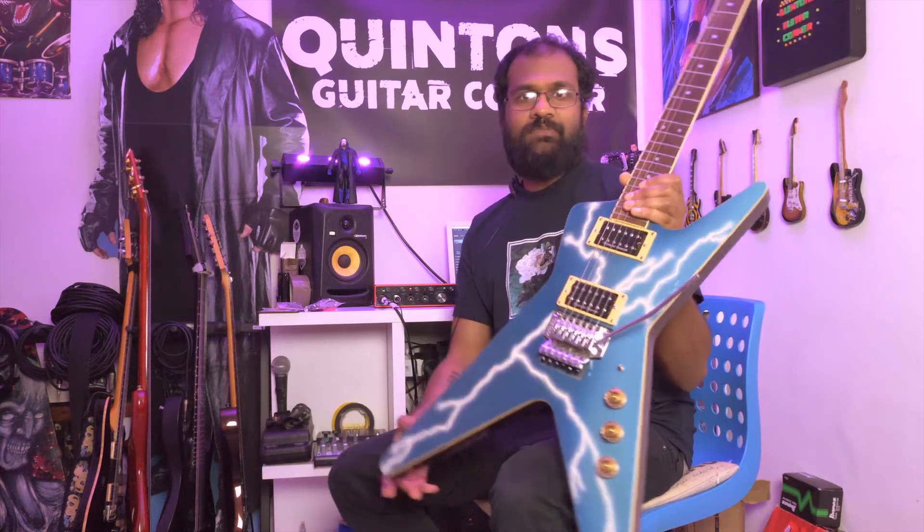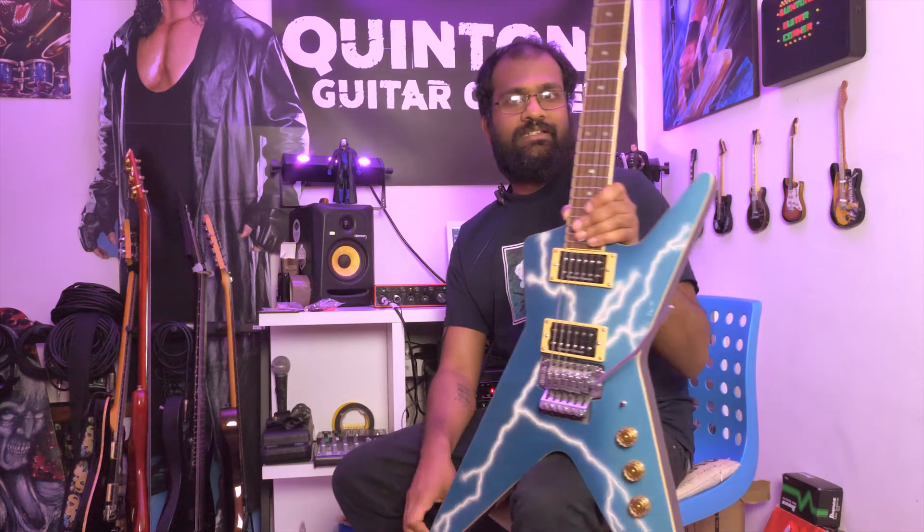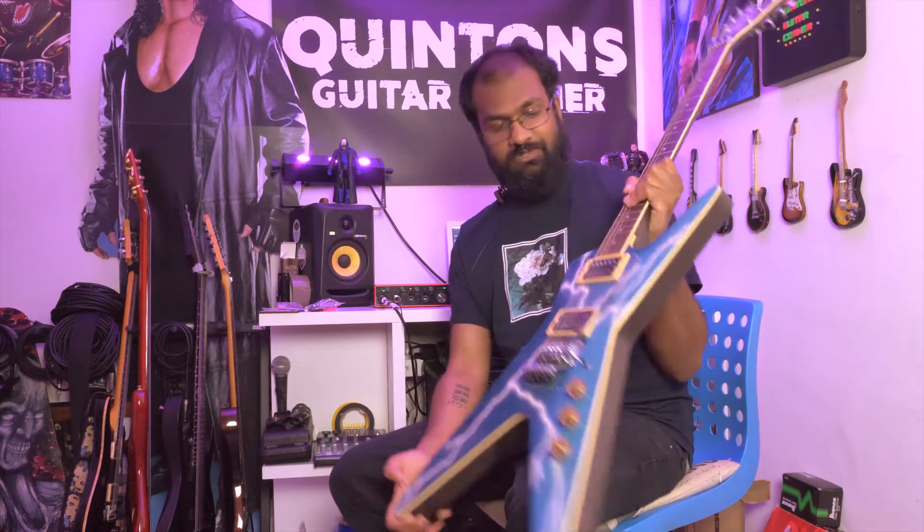The thing that makes this guitar stand out is definitely that paint job. While it doesn't quite look like the original Dimebag paint job or how the production models look, I still think whoever did this did a really good job. At some point my cousin will want it back, and I'll be pretty hard-pressed to give it back — sorry dude.